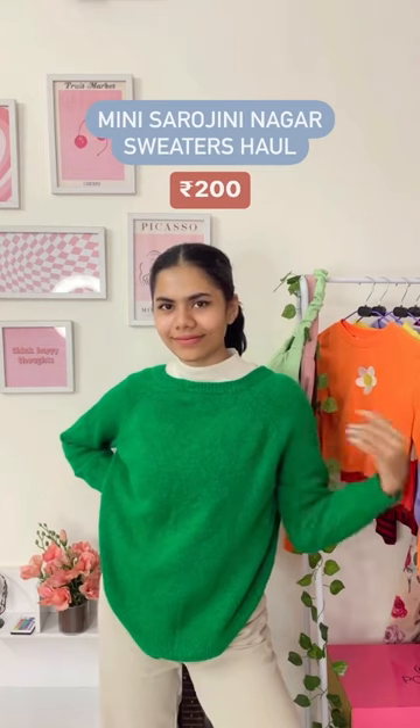And here's the last one in green, which is my favorite color. This color is absolutely gorgeous, for 200 rupees. And that's going to be it for today's video.